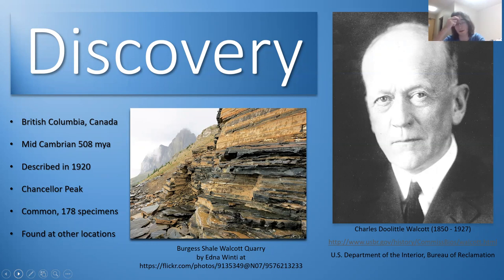Charles Walcott discovered these specimens in the Burgess Shale and described the chancelerids in 1920, naming them after Chancellor Peak — a mountain close to the site. One area, the greater phyllopod bed, had over 178 specimens collected by Walcott, making chancelerids quite common at around 0.34% of the community. They're also found at other locations: the Wheeler Shale and Bright Angel Shale in the United States, and the Conley Limestone in England.